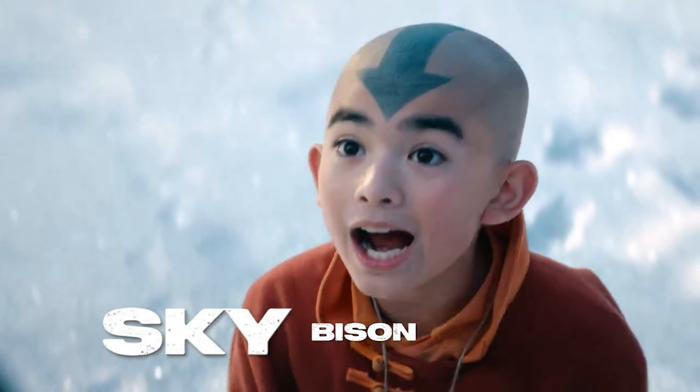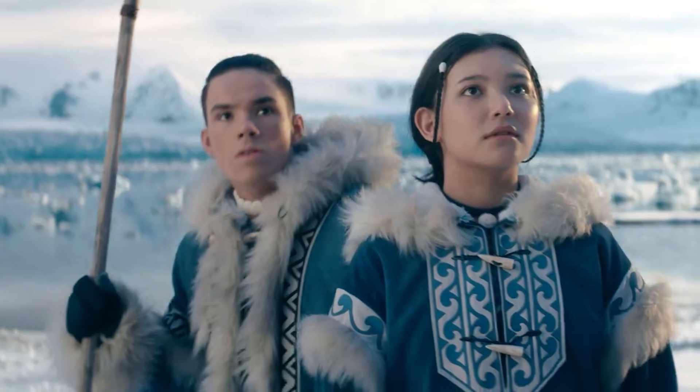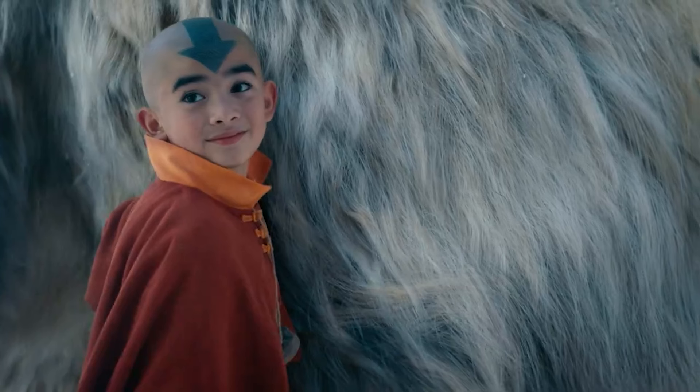Aang also refers to him as a flying bison in the cartoon instead of a sky bison here, but again, that's just another nitpick. They definitely played this one up for comedy given that Sokka is annoyed when Aang keeps repeating the phrase 'sky bison,' and then when he sees Appa flying in, he does a very Sokka-like thing and hides behind Katara. Gordon Cormier as Aang is a delight here — he's playing up that childish nature of the character very, very well. Appa, as I've said before, looks very good.